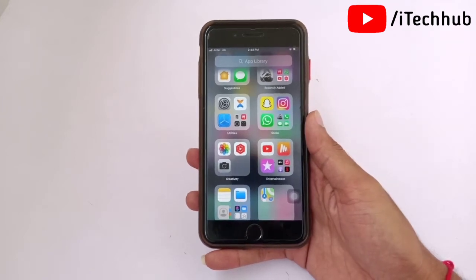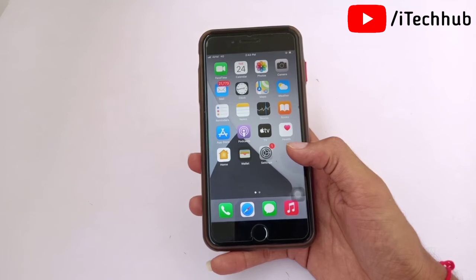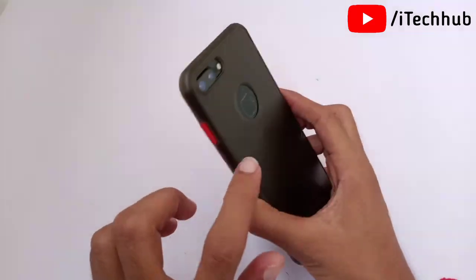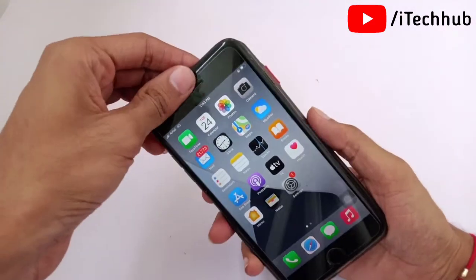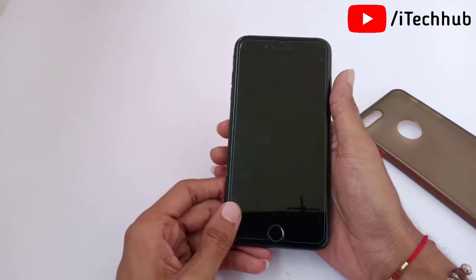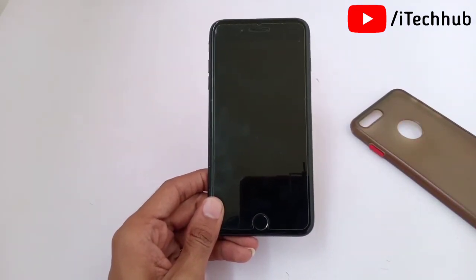The third solution is to remove the case and then plug in to the charger. A lot of iPhone users report iPhone getting hot while charging after the iOS update. Please make sure to remove your case and then plug in to charge again. This way you can easily fix the heating issue on your iPhone and iPad.